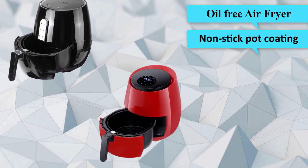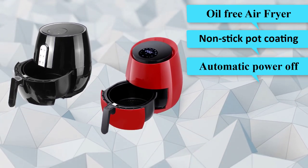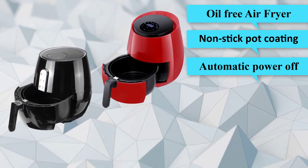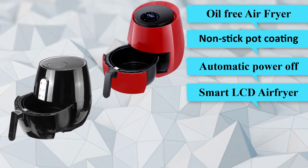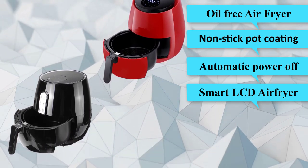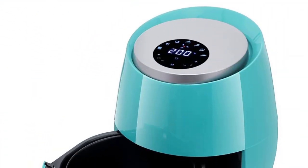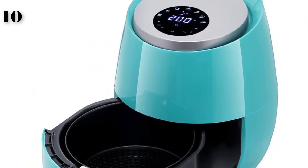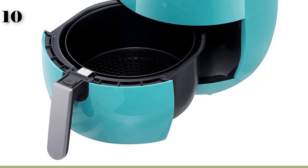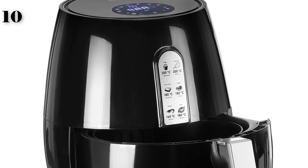The electric deep air fryer heats food in all directions and most ingredients do not need any oil. Specifications: material PP, model LQ-3501B, nonstick pot coating, voltage 120V/230V, rated power 1400 watts, inner pot capacity 3.6 liters, outer pot capacity 5.2 liters, automatic power-off safety function, heating mode electric heat pipe plus hot air convection.